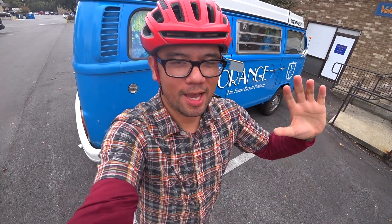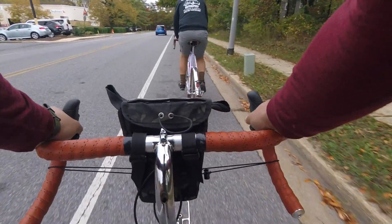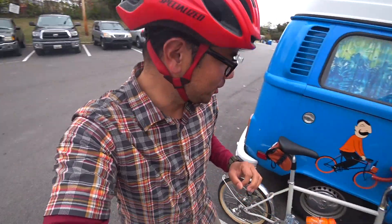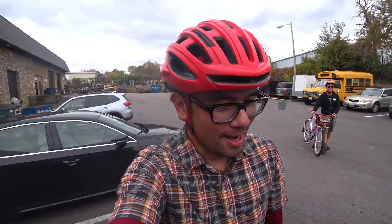Hey everybody, it's Russ and today I'm hanging out with Igor from Velo Orange and we're gonna go out for a bike ride. The bike I'm taking out is one that you guys have been super interested in, and that is the Neutrino. This thing is so dang cute. So we're gonna go on a ride — I'll talk about the bike as we're riding.